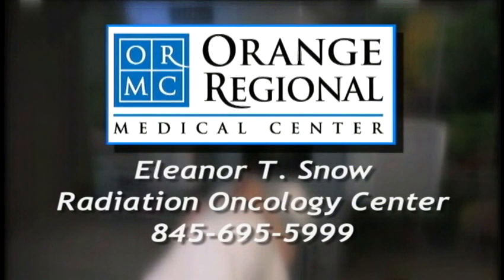To contact Orange Regional Medical Center's Eleanor T. Snow Radiation Oncology Center, please call 845-695-5999.